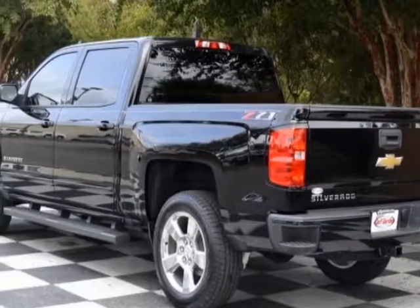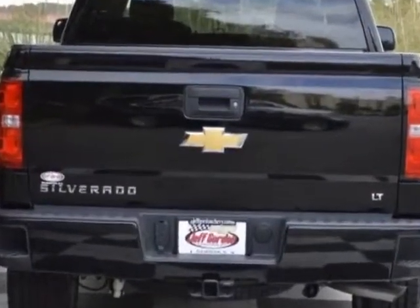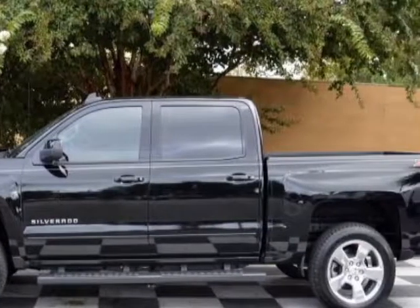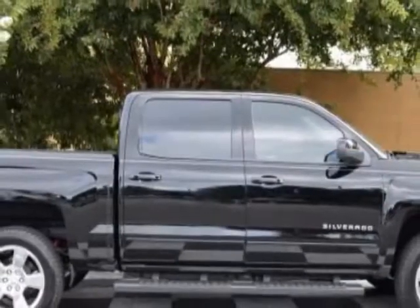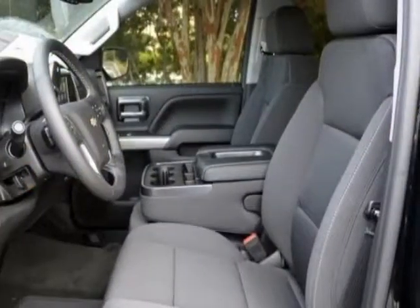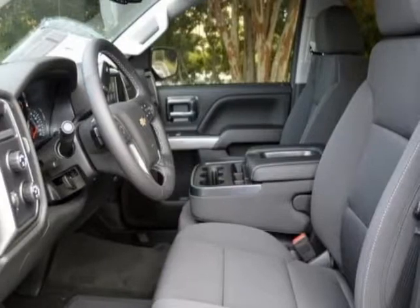Another great feature is that this vehicle uses flex fuel. Additional options for this vehicle include power locks, auxiliary audio input, leather steering wheel, and driver airbag. Call 888-817-5744 or email our friendly sales staff today to schedule a test drive.